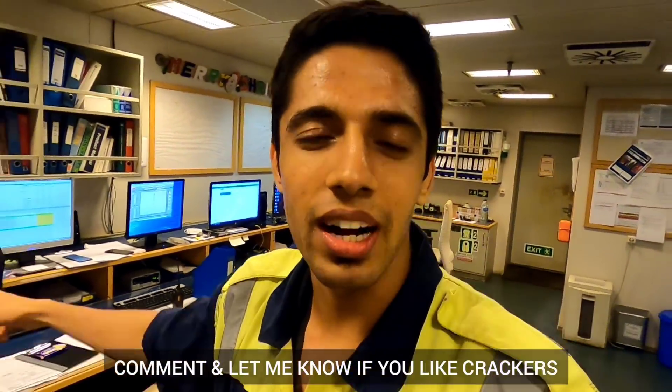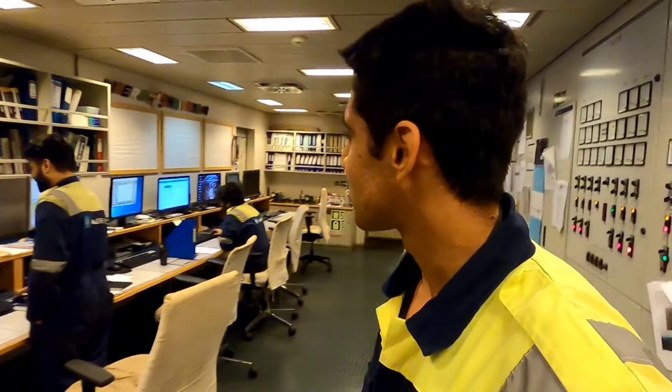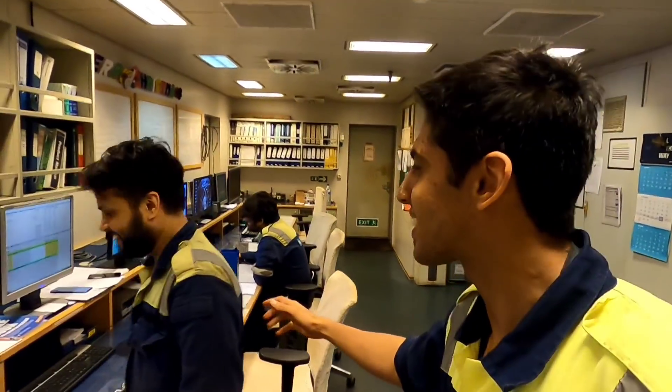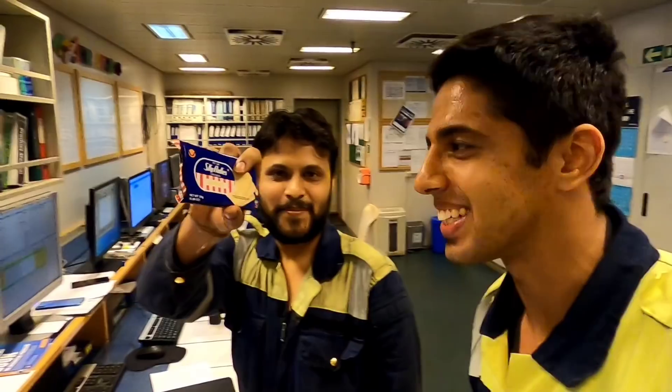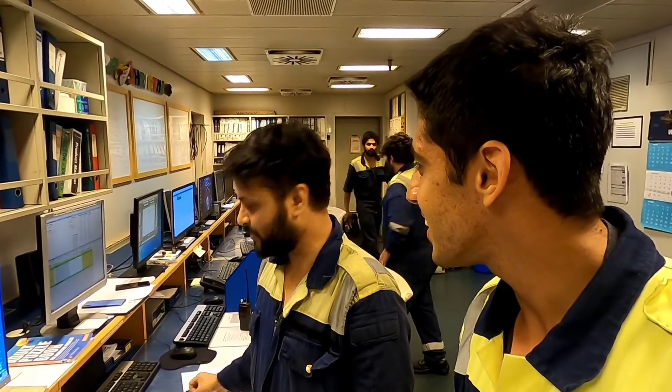Our second engineer loves crackers and most of us don't like crackers because there's hardly any taste. Vinay, why do you like this cracker? This Skyflex — he's the only one having it, I think, in the entire ship. This was the only biscuit we used to get back when we would get it.